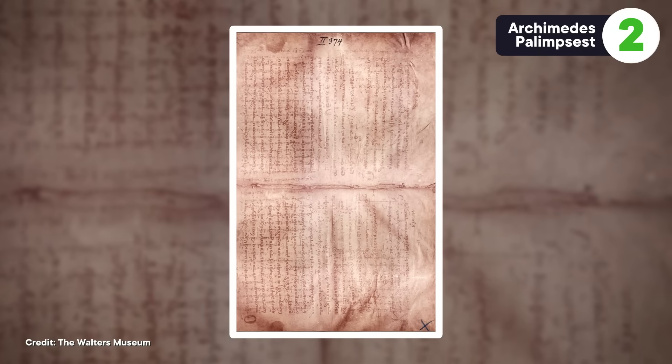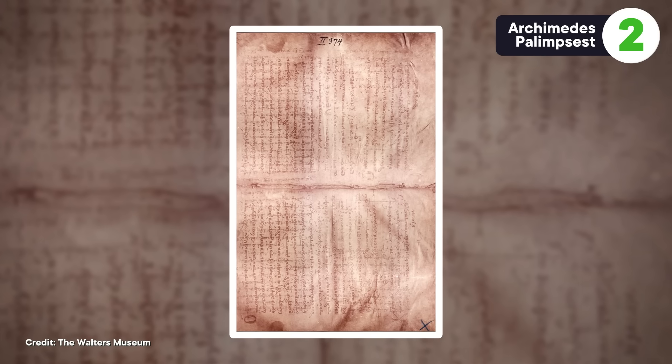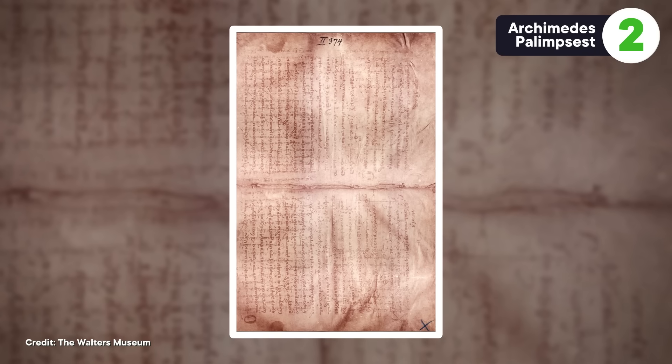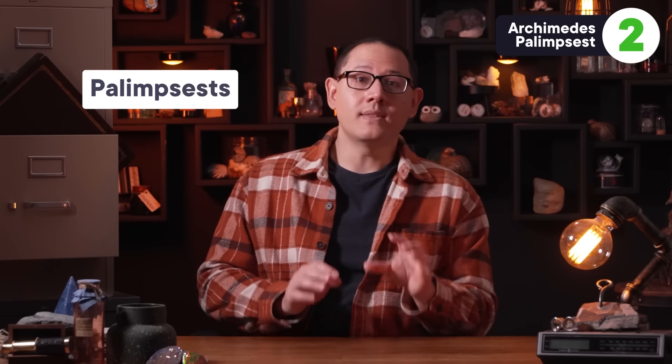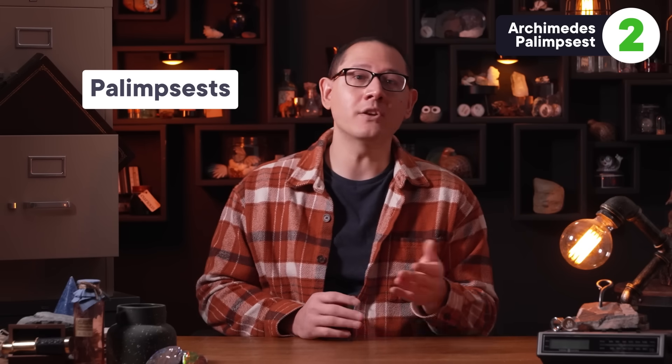In 1906, an interesting old prayer book turned up in a library in what's now Istanbul. It was full of Christian prayers written in Greek in the 13th century. But the interesting part was a shadowy text underneath all that. Back in the day, old works written on parchment were often erased and written over, because parchment was sometimes more valuable than what was written on it. That produced manuscripts with multiple layers of text written over each other, called palimpsests. In this book, the second faded layer of text hidden under the lines of prayer was also written in Greek, mixed with symbols and math. A Danish scholar managed to piece together some of the text and figured out that he was looking at copies of seven treatises written by Archimedes.